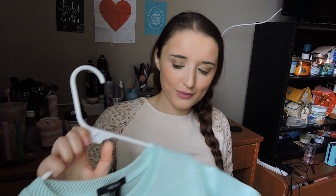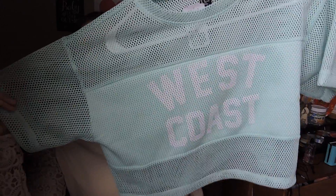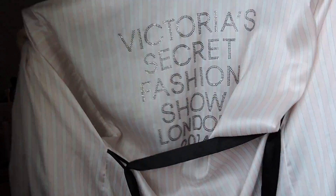My next clothing favorite I got this weekend with Briggs at the mall. I usually wouldn't wear anything like this, but I'm going to California soon and thought it'd be cute to put over my bathing suit. It's this mint green — my favorite color — and it says 'West Coast' on it. I just thought it was so cute. My last clothing favorite is a Victoria's Secret Fashion Show London 2015 bathrobe. It's so cozy — I always wear it right out of the shower.